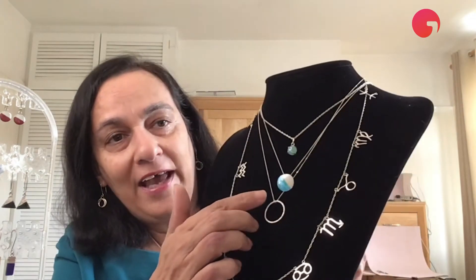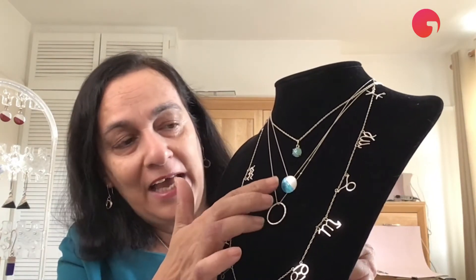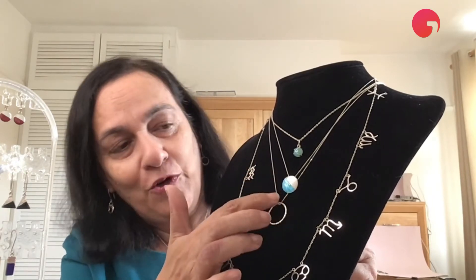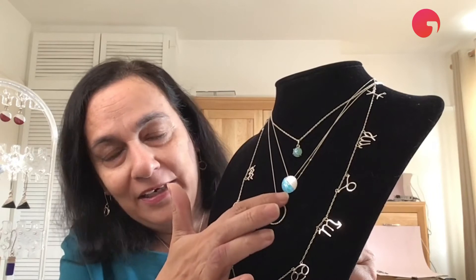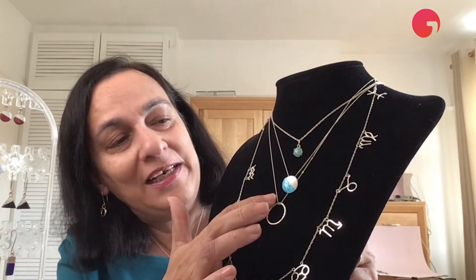Then next I have my water lilies necklace, which is an enamel necklace — it's got textured silver on top and blended colours of enamel over here, and the reason I call it water lilies is because